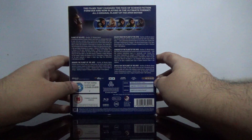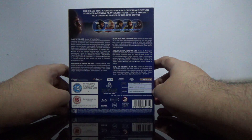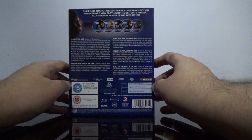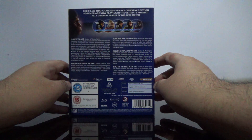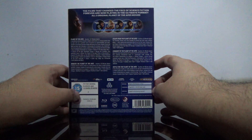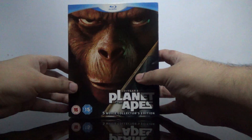This is a region-free UK edition. It has a total of 455 minutes across five movies. Audio is English 5.1 DTS-HD Master, with English subtitles, and a total of five discs.